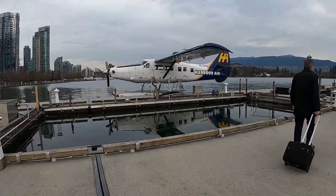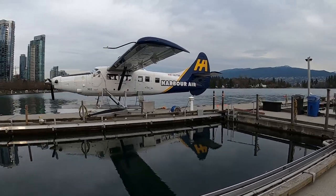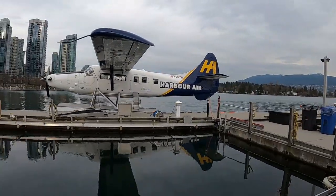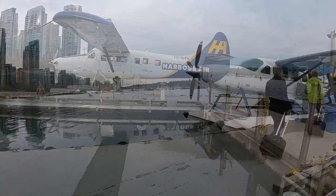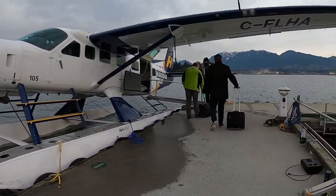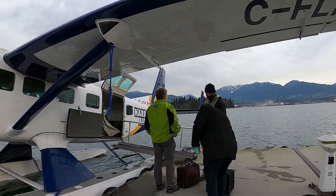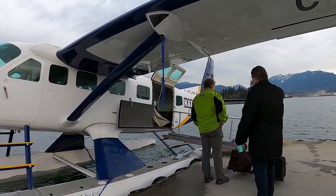The aircraft being used today was a Cessna Grand Caravan. Passengers had to first wait at the terminal, and when the aircraft is ready, the staff will lead us to the aircraft. All bags, whether large or small, will be required to be stored at the back of the aircraft.